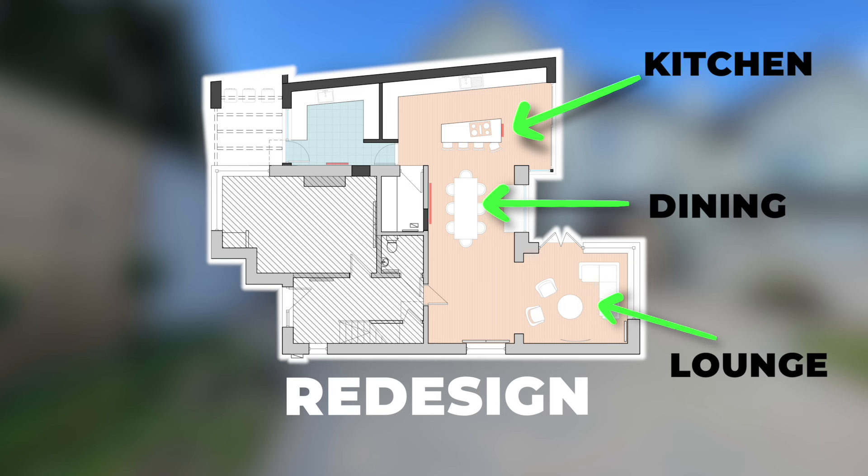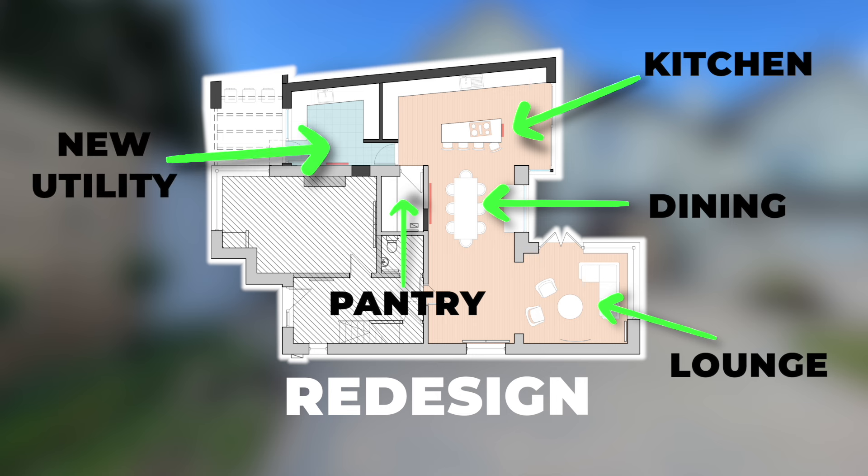The other design change we've made is the old utility has now been designed into a kitchen pantry, and right at the front of the home, here we've got that big utility room.